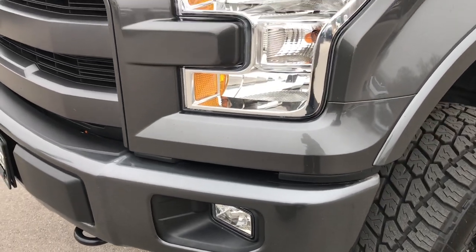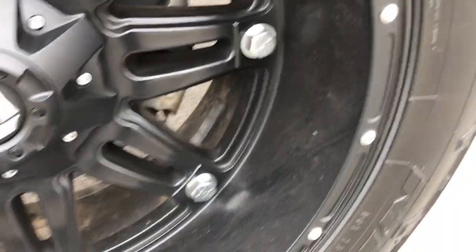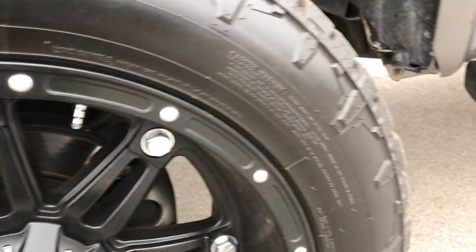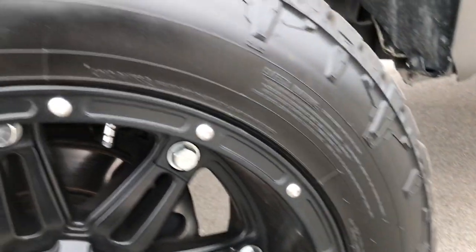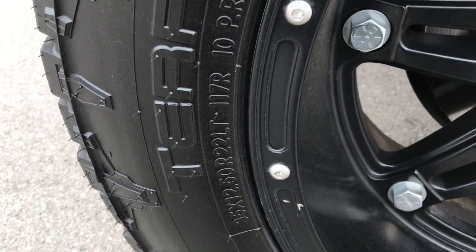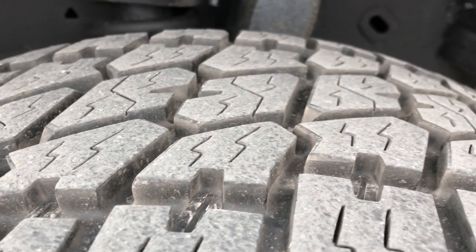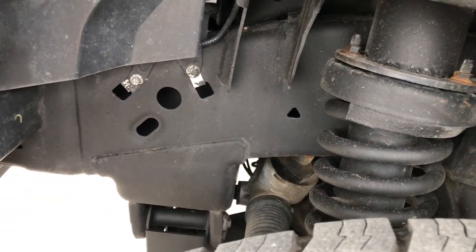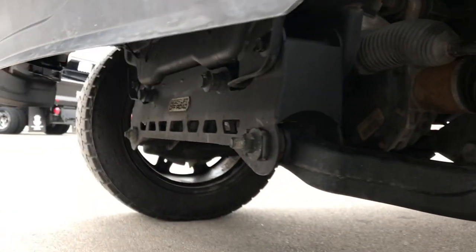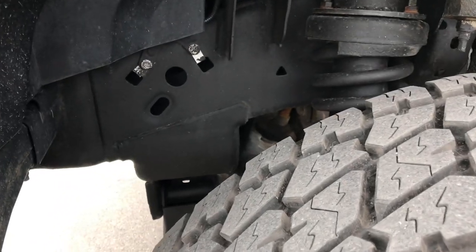Factory fog lights, headlights are nice and clear. It has 22 inch fuel rims in pretty nice condition, with Nitto Terra Grappler 35x12.5 R22 tires. These tires have about 60-70% of the tread left, and the frame and underbody on this truck is in really nice shape. This one also has a Ready Lift off-road suspension lift kit on it.